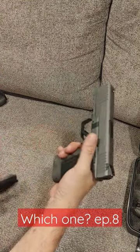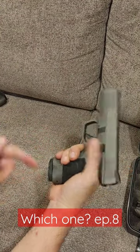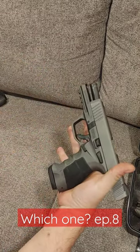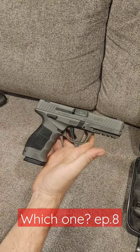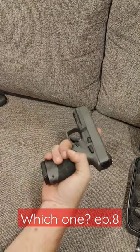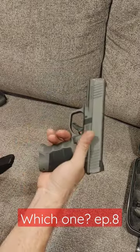The competitor today is going to be the 17 plus 1 Sarsilmaz SAR 9. It's like a Glock 17 style upper with an HK VP9 lower on it. Very nice, very competent gun — I've owned them before, they shoot well. I picked this one up for a song and a half, and it's a very nice competitor.